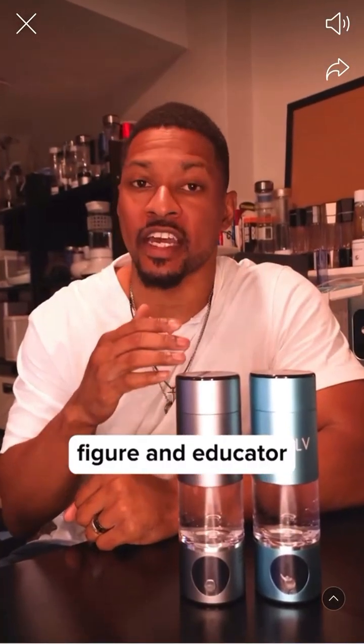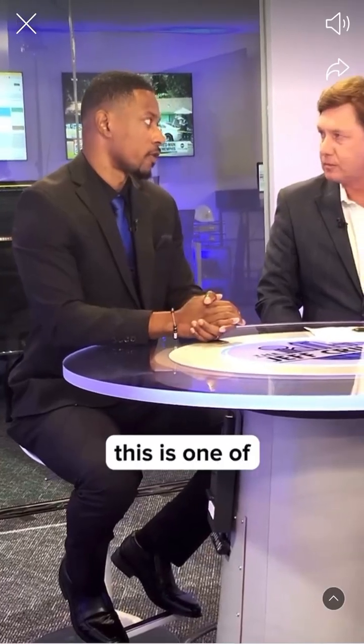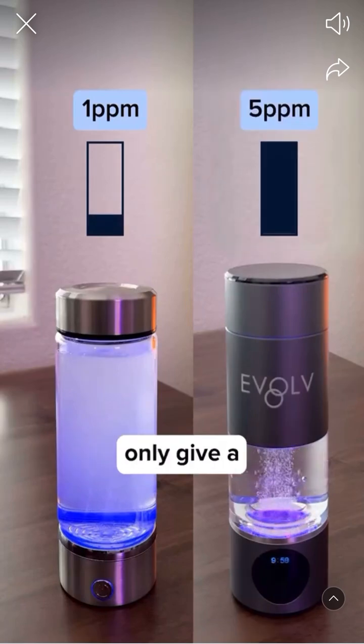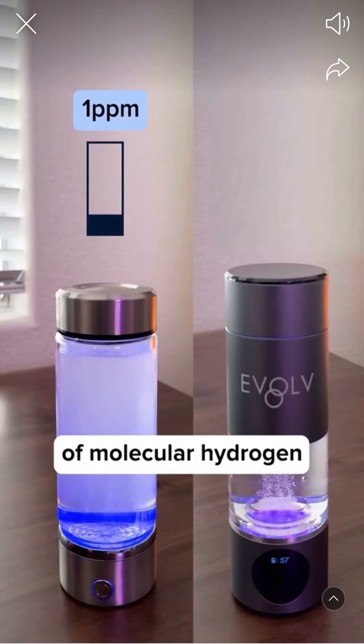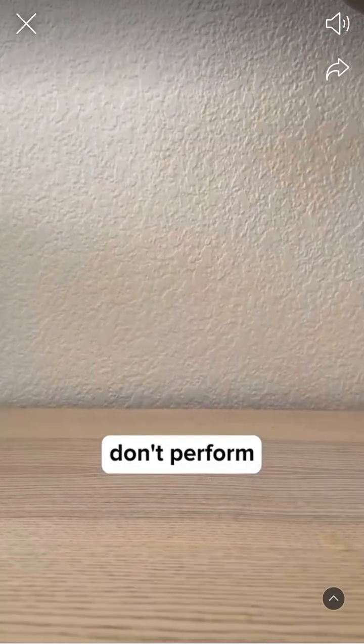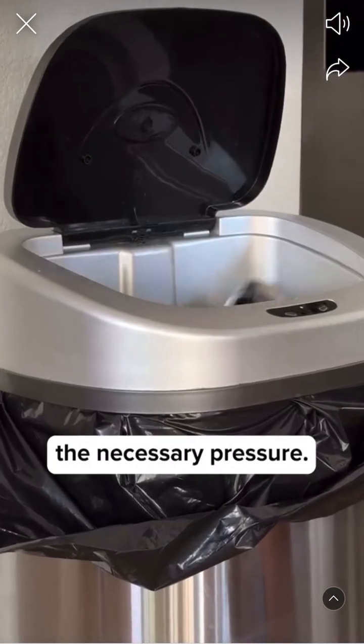Here's why your hydrogen water bottle is not working. I've been a key figure and educator in the hydrogen water space for over a decade, and let me tell you, this is one of the biggest scams out there. The majority of hydrogen water bottles in the market only give a minuscule amount of molecular hydrogen to the human body. Why? Because most bottles don't perform well enough and they simply do not build or hold the necessary pressure.